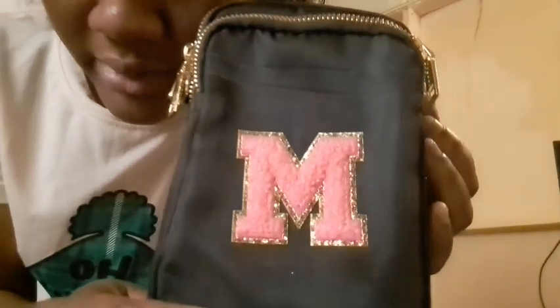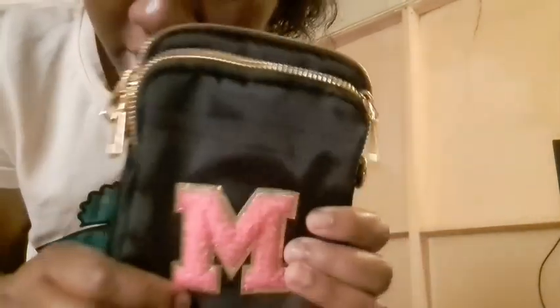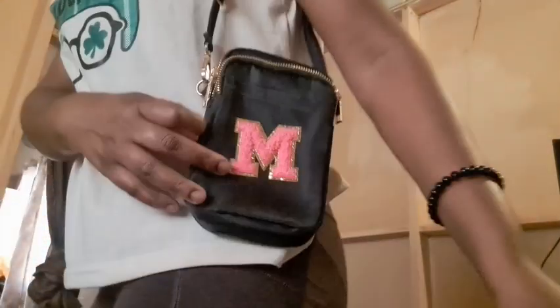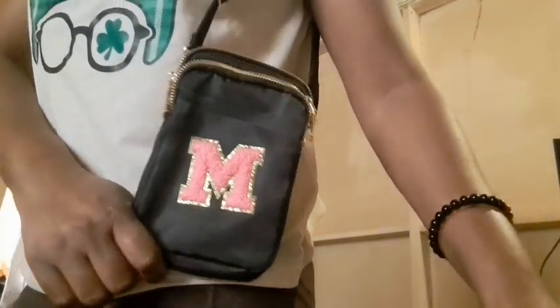Let's head straight to number 2. Number 2 is not really an outfit — it's actually a cute little bag with my initial on it. I'm gonna show you guys the bag with the strap, because it actually comes with a strap. I can extend the straps to make it bigger, but I want to show you guys like this.